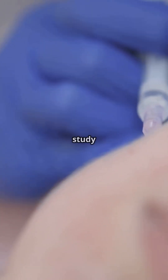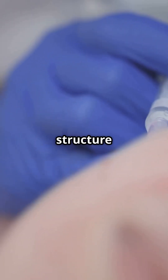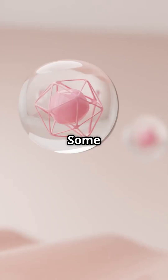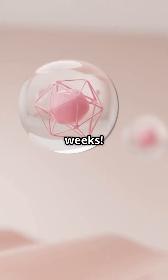A University of Michigan study found HA fillers reverse photoaging by restoring collagen bundle structure and fibroblast activity. Some studies have shown that HA fillers increase collagen by 47% within weeks.